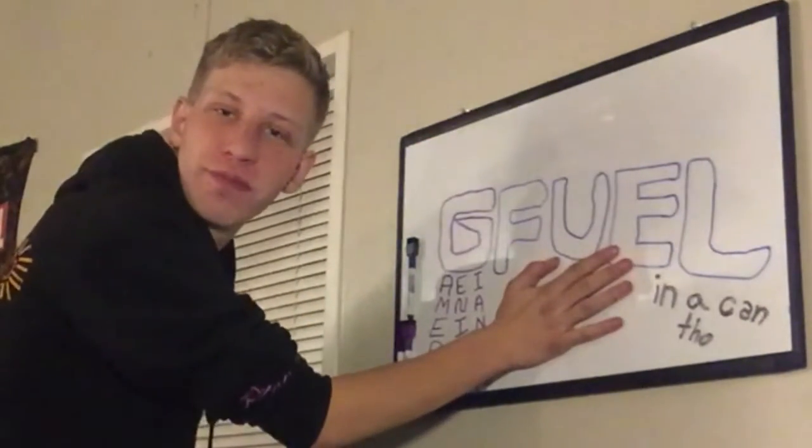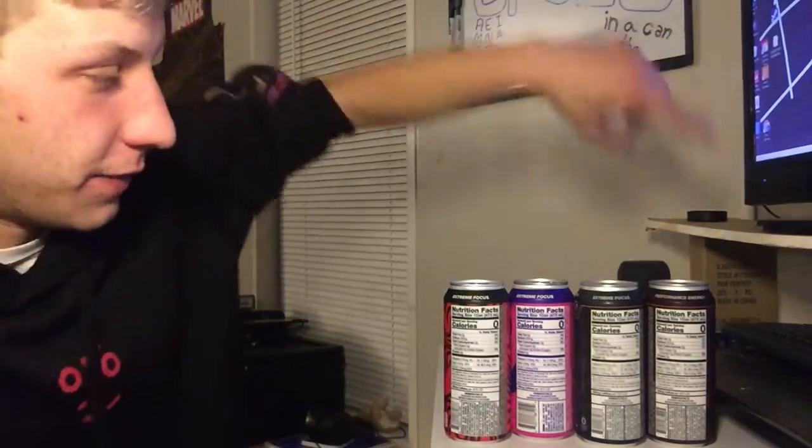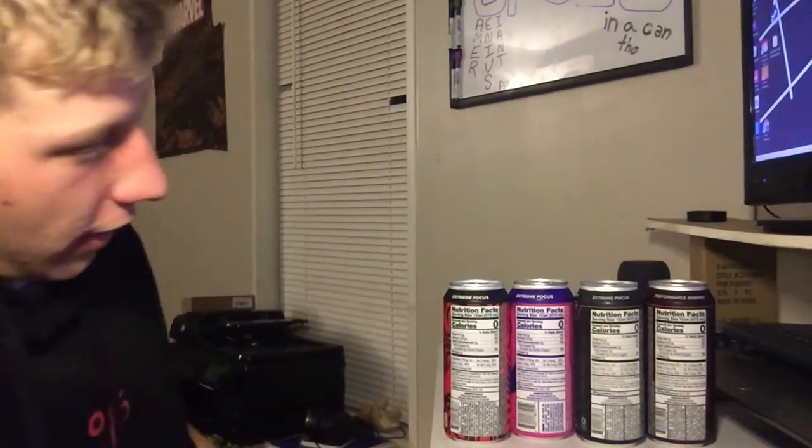Trying G Fuel today — this is the first time I've ever had G Fuel. I've never tried it before. I've only seen it in the powdered version online, so I didn't think it was available, but I saw this in the store and was like, gotta do it. We got four out of the five flavors they were offering, and I guess they all offer extreme focus.